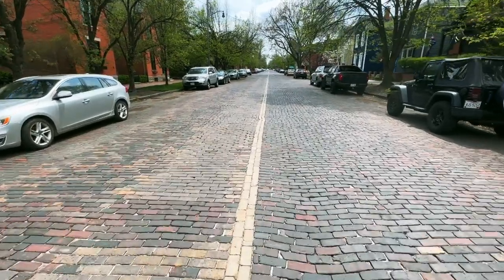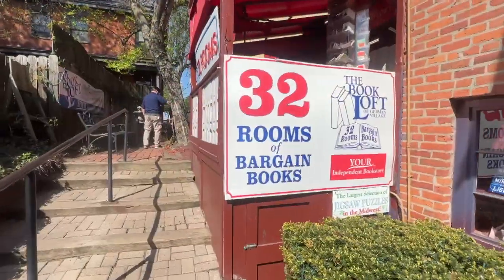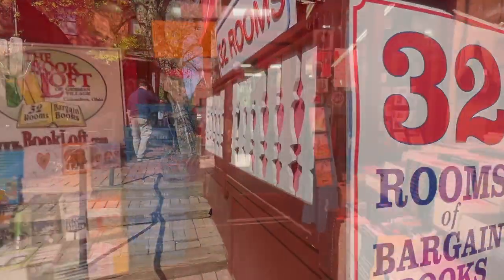The other attraction beyond just getting lost in the streets is the Book Loft, a thriving bookstore with some 32 rooms of books.